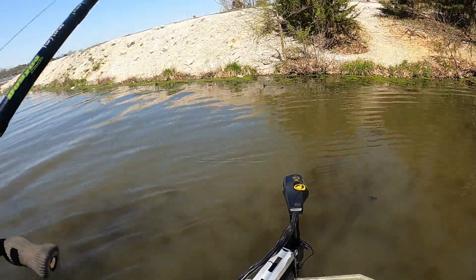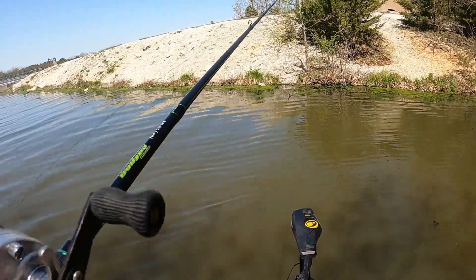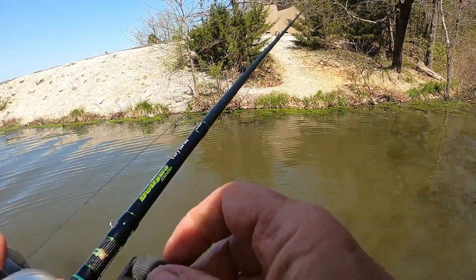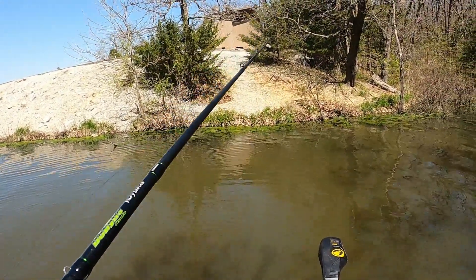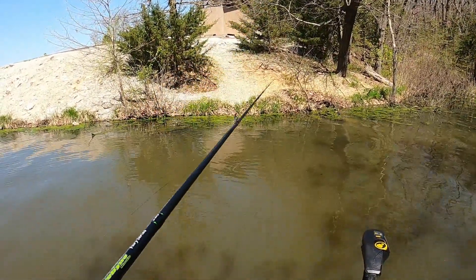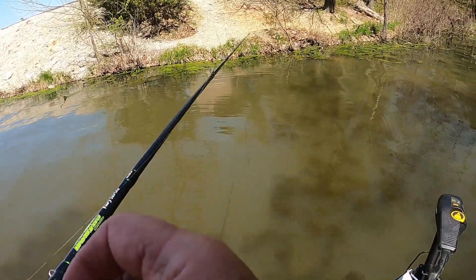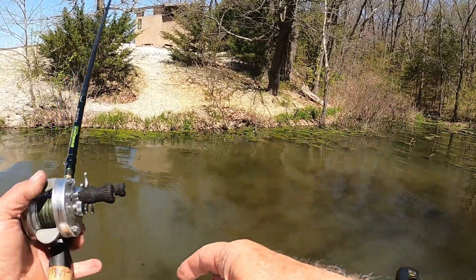I did not bring any spawning type stuff with me. There's a certain kind of tackle I use — might be a nest over there, I'm gonna go look at it. You can catch them on anything, but it's so much better when you're set up for it. I cannot tell... yep, I got a nest right there, right there with a fish on it.